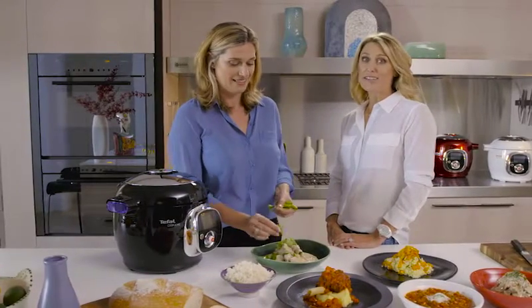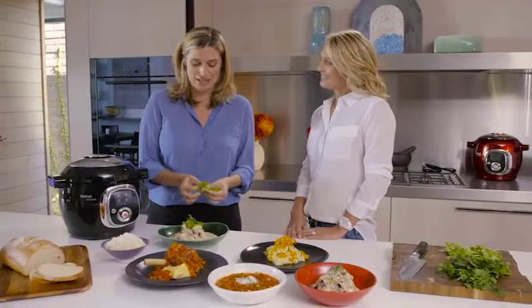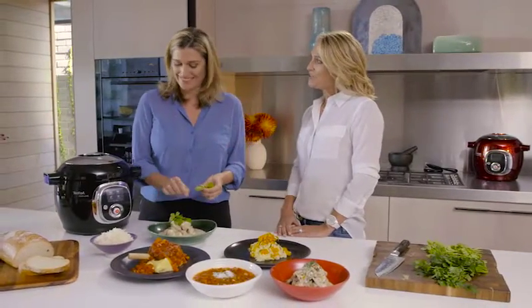Life can get so busy, it seems like there's never enough time, especially to cook a delicious dinner every night. That was me six months ago. And then you made this little discovery.